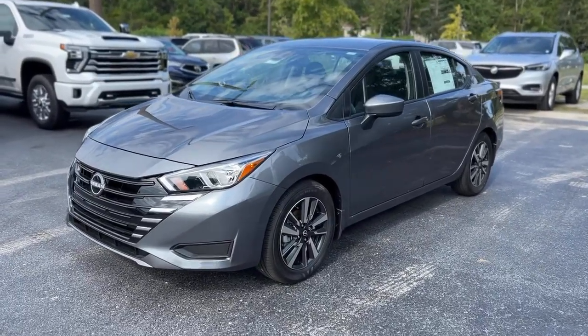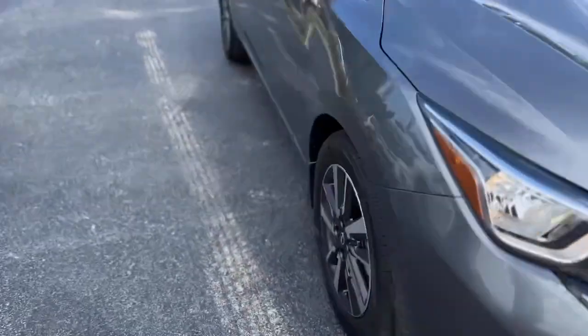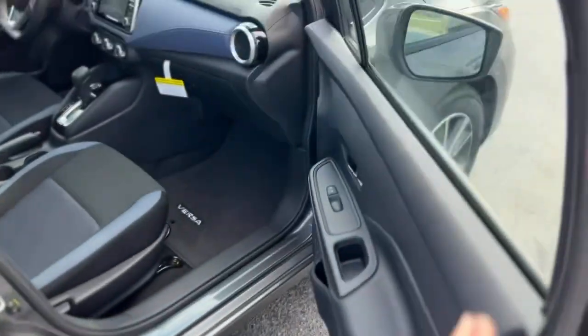This is our 2024 Nissan Versa in gray. Up front you've got a black and chrome grille, gray painted and machined wheels, and a blind spot monitor in the mirror.